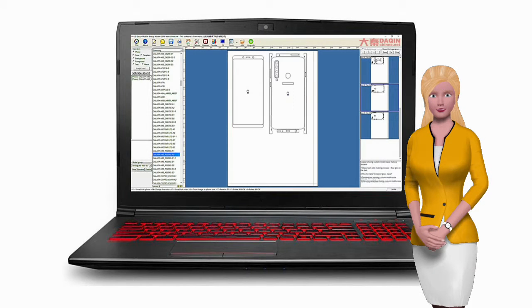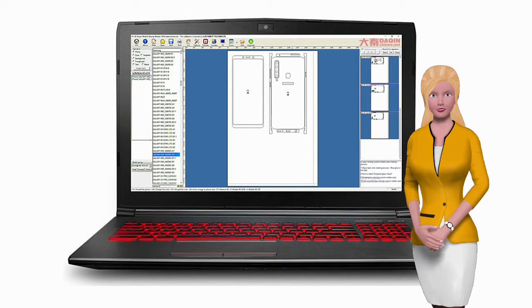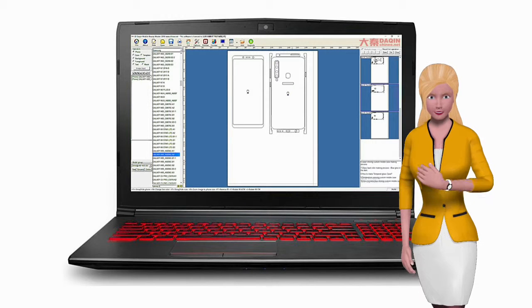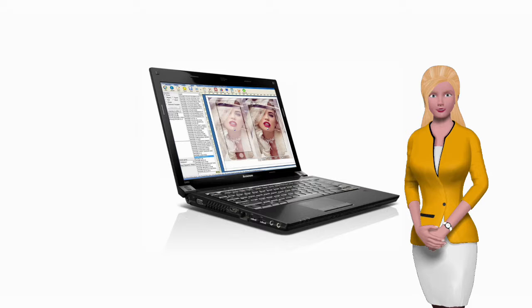Dakin provides free update service for the software. From time to time, there will be new model mobile phone templates added into the software through online updating. The update service is free forever — one-time payment and you can use the software forever.